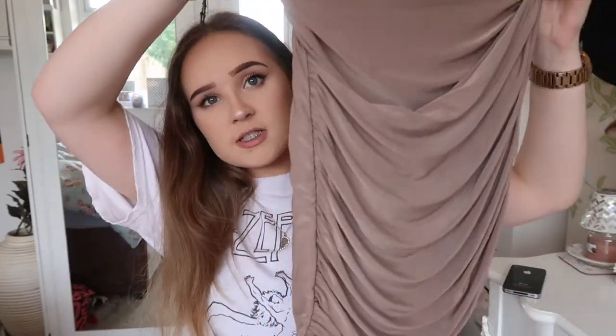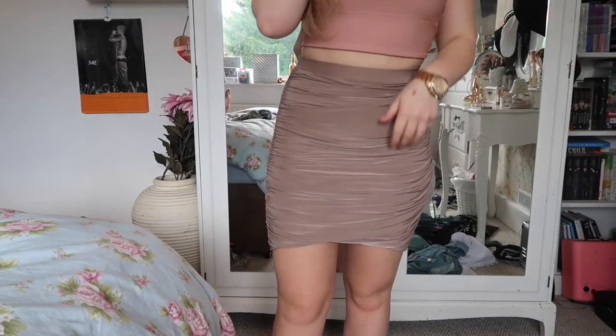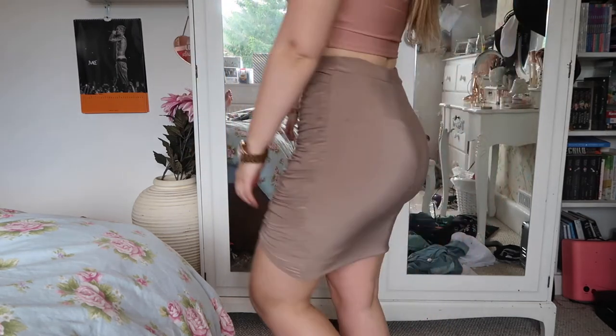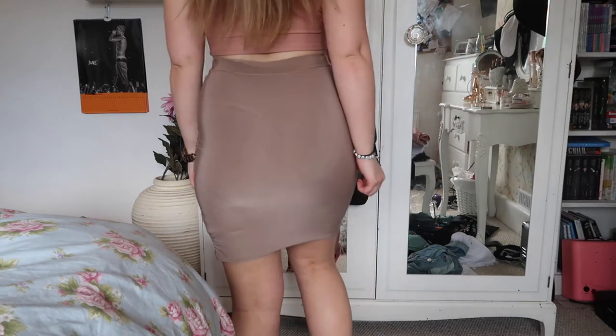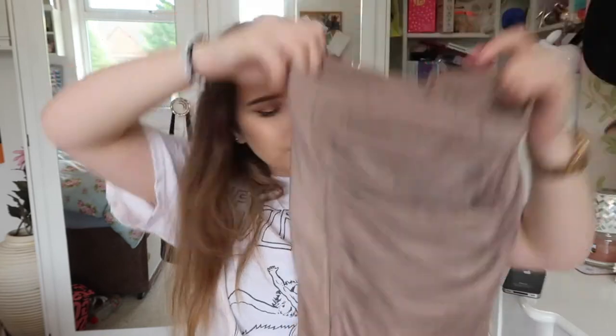Again from Pretty Little Thing — I said I wasn't going to do this in an order but it kind of has ended up being in an order — I got this nude beige-y wrap skirt. It's just this wrap detailing at the front and plain on the back. This is also a slinky material. I really like the slinky material because it like properly clings to your figure and it looks really good.